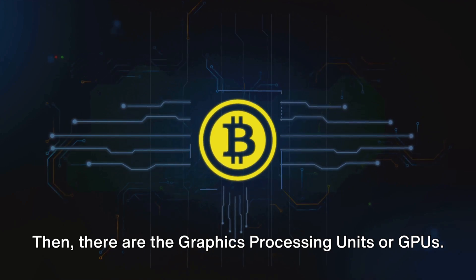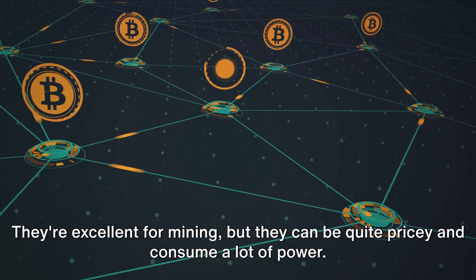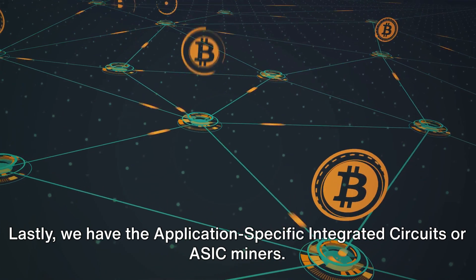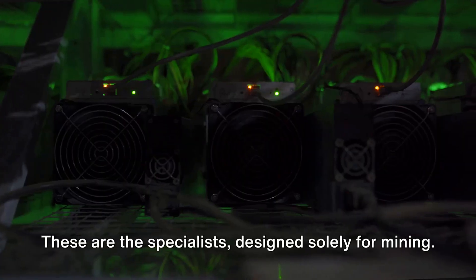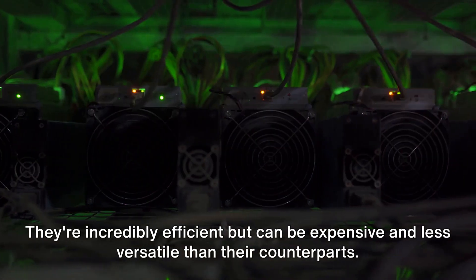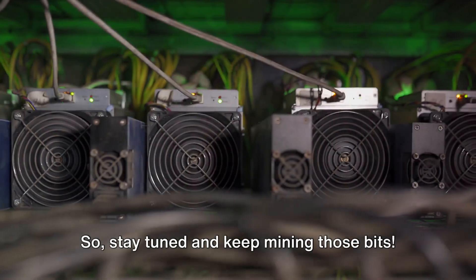Then there are the graphics processing units, or GPUs. These are the muscle, designed to handle heavy computational tasks. They're excellent for mining, but they can be quite pricey and consume a lot of power. Lastly, we have the application-specific integrated circuits, or ASIC miners. These are the specialists designed solely for mining. They're incredibly efficient, but can be expensive and less versatile than their counterparts. We'll explore which one is right for you based on your budget and objectives, so stay tuned.